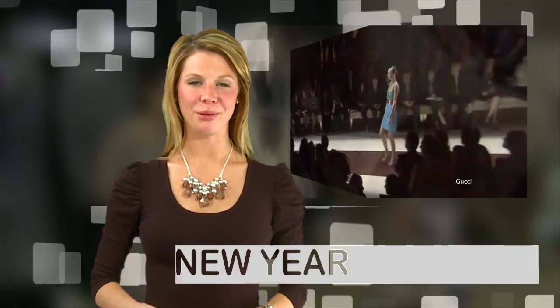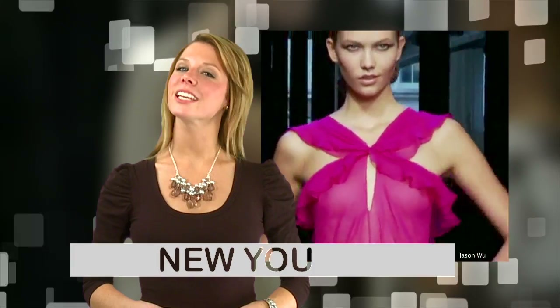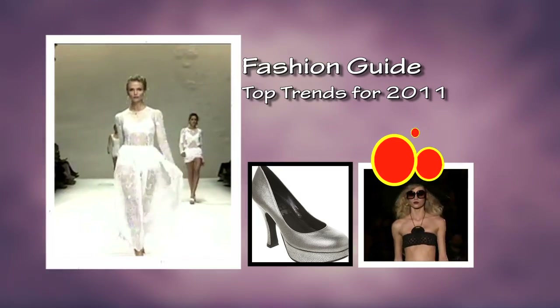A new year means it's time to freshen up your wardrobe. Update your look in 2011, because now is the time to shop for all the new exciting trends of the year. And here are the top 5.